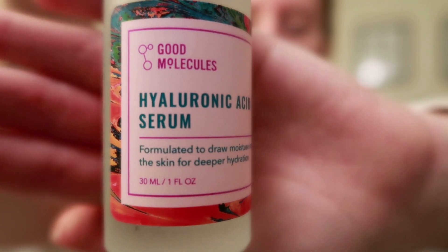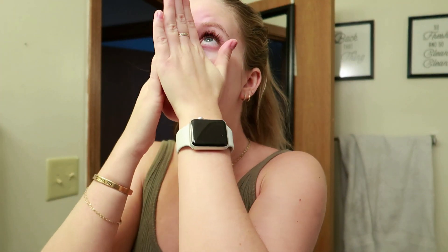The next serum I use is the Hyaluronic Acid Skin Serum, also from Good Molecules. Hyaluronic acid is really good for adding extra moisture into your skin as well as reducing the look of fine lines and wrinkles. It's formulated to draw moisture into the skin for deeper hydration. It's especially good to add into your routine as you get older and your skin is aging. I use it at night only and let it sit for about 30 seconds to soak in before applying another product on top.